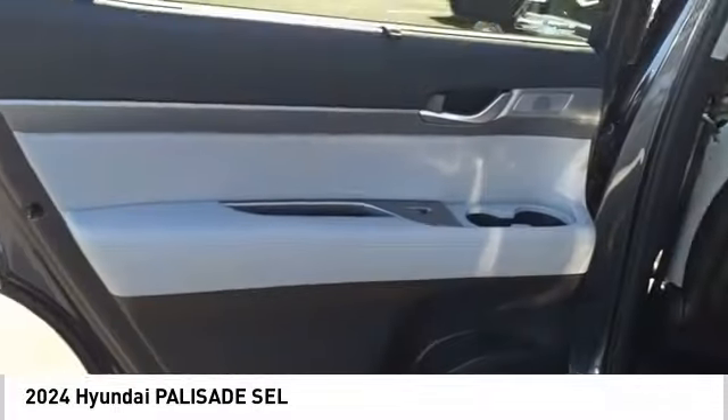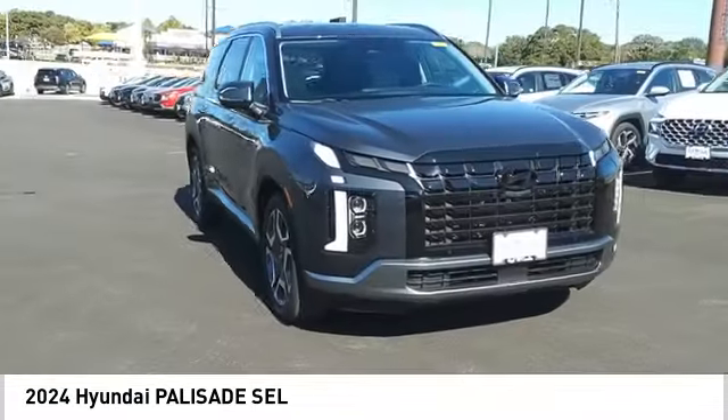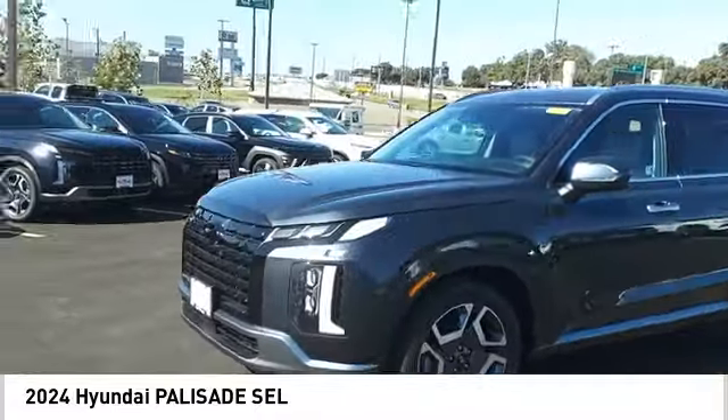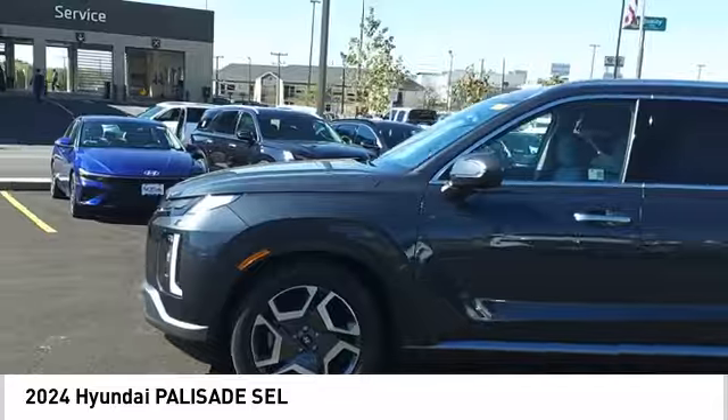Rear view camera, driver attention alert system, wireless charging station. This beauty is sure to make you the talk of the neighborhood. So call or drop in for a test drive today.